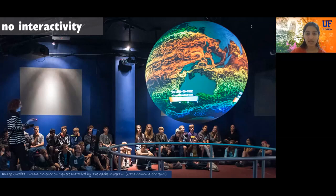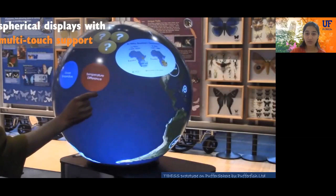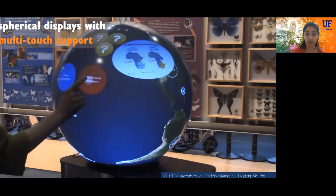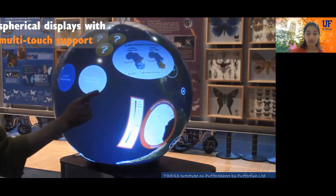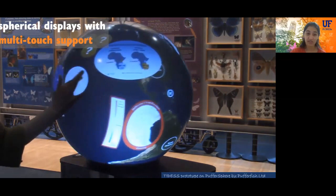Beyond flat screen displays, spherical displays are widely being used for educational purposes in public spaces such as science museums. But the majority of displays deployed till date either support no interactivity or are installed with interaction only via an external touch screen. Only recently, half-spherical displays that can support multi-touch gesture interactivity have become commercially available, making it possible to explore new ways of developing touch-driven applications for this novel form factor.